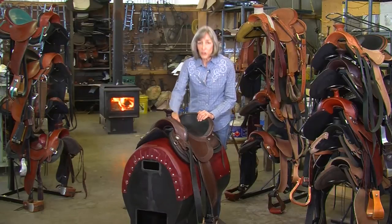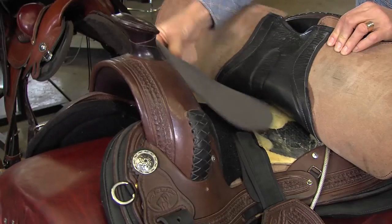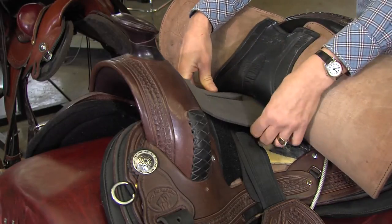Our exclusive Tush Kush seat inserts allow you to shape the seat to best support your pelvis and align your back for a balanced riding position.